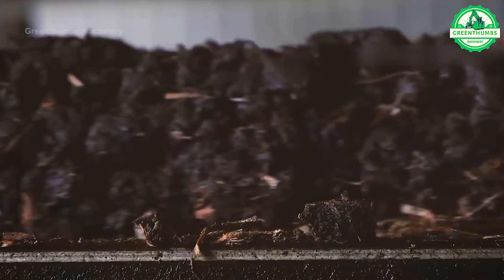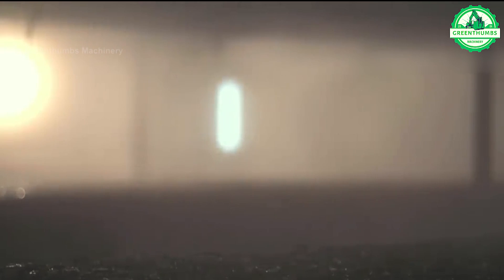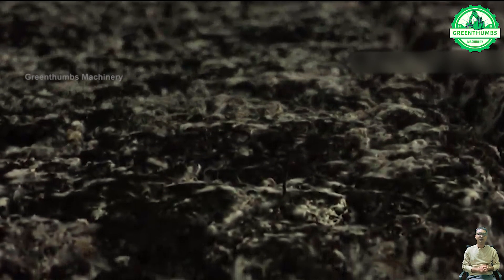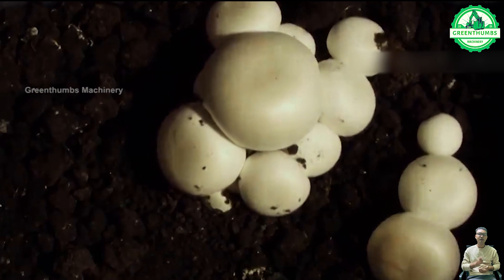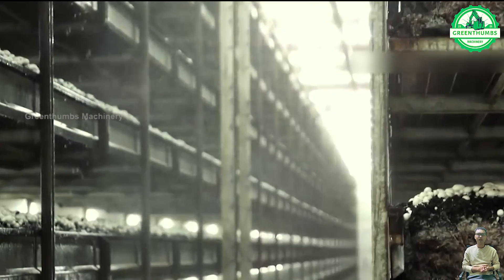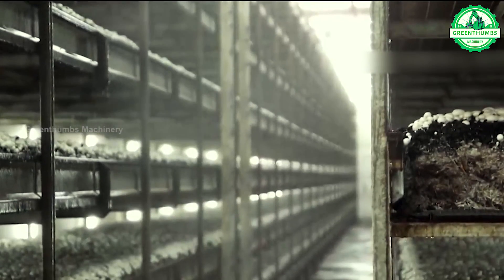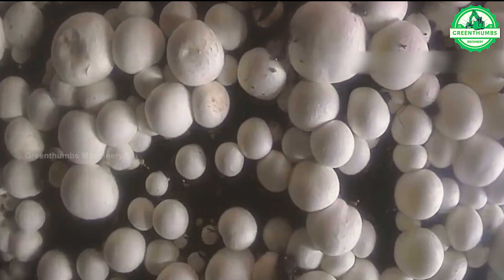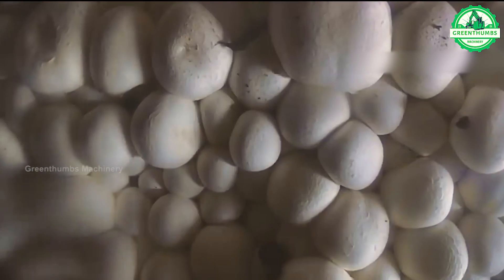Indoor mushroom harvesting involves carefully determining the optimal harvest time, using clean cutting techniques to minimize contamination, and promptly handling and packaging the mushrooms to maintain freshness. Attention to detail and hygiene ensures the quality and safety of the harvested product, ready for distribution to markets or consumers.